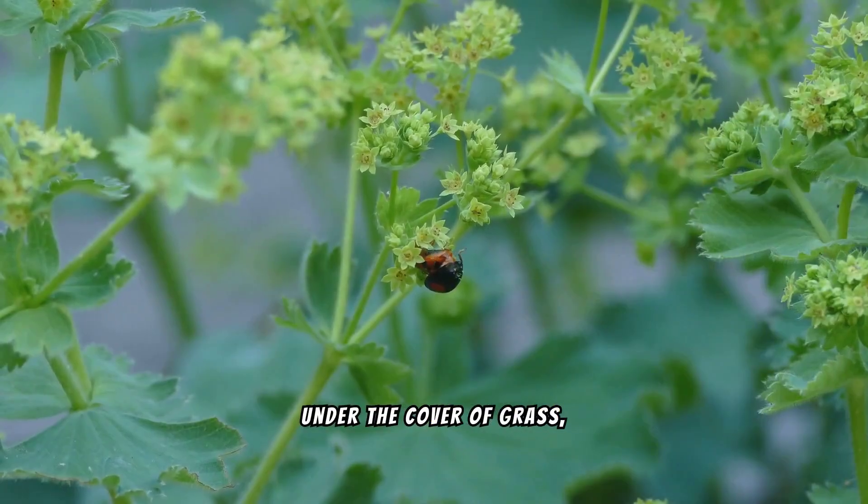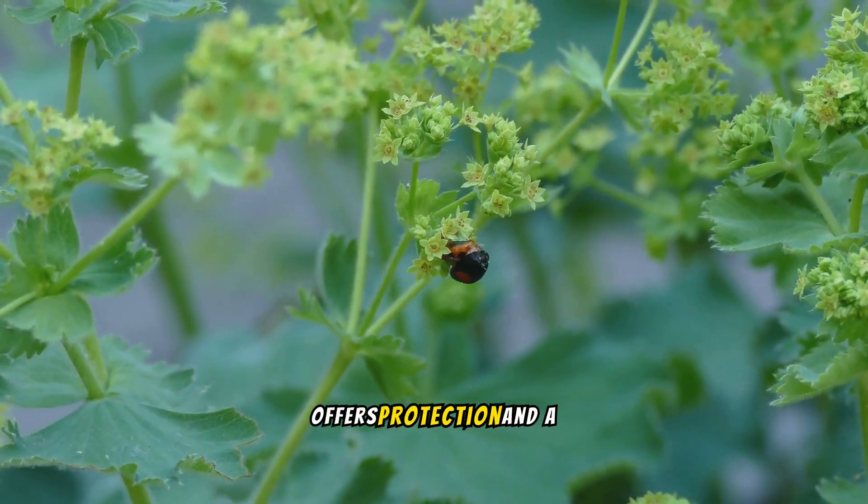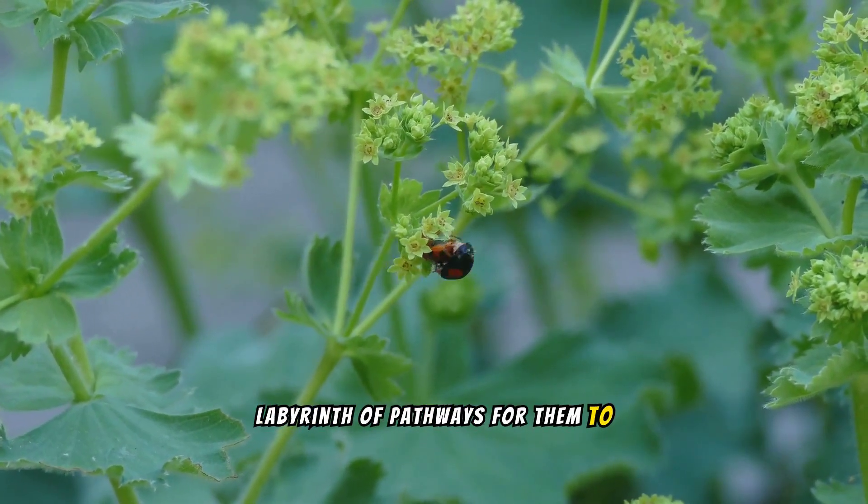Under the cover of grass, ladybugs find refuge from larger predators. The dense foliage offers protection, and a labyrinth of pathways for them to explore.